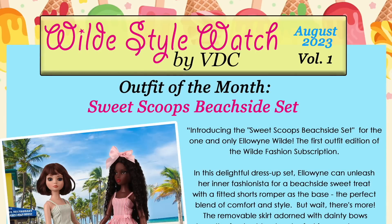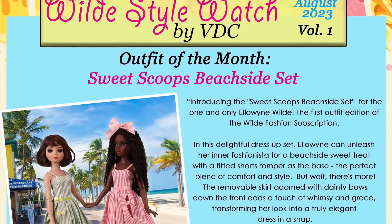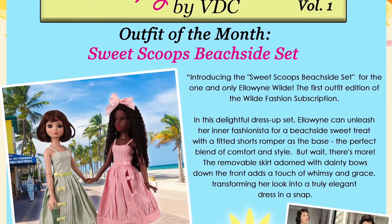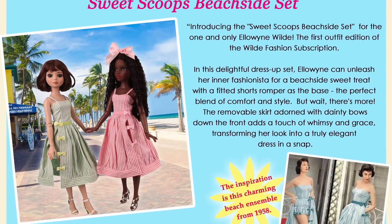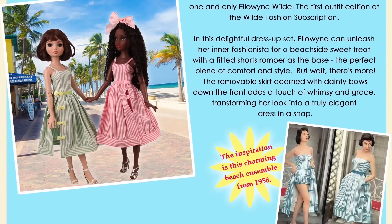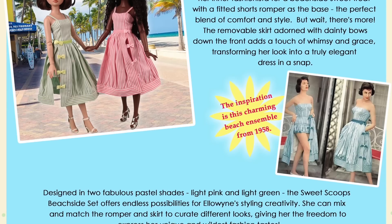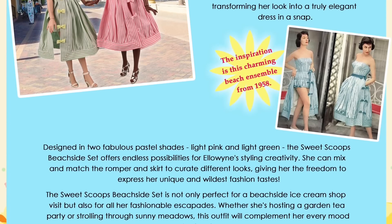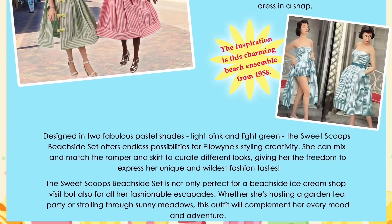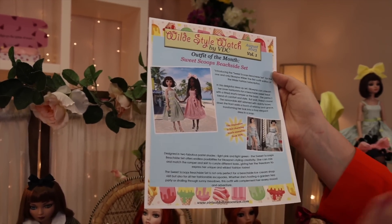This is our outfit of the month — the Sweet Scoops Beachside Set. It introduces the set for the one and only Elowen Wild and Nema and her friends. In this delightful dress set Elowen can unleash her inner fashionista for a beachside sweet treat with a fitted romper, a perfect blend of comfort and style. The removable skirt adorned with dainty bows down the front adds a touch of whimsy and grace, transforming her look into a truly elegant dress. The inspiration is a charming beach ensemble from 1958 — these are actual ads from 1958 that we sent along with the Simplicity pattern cover.